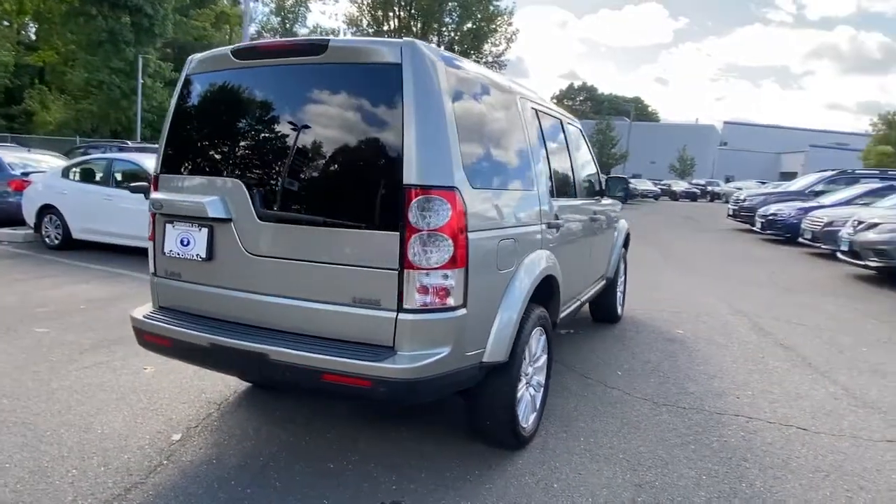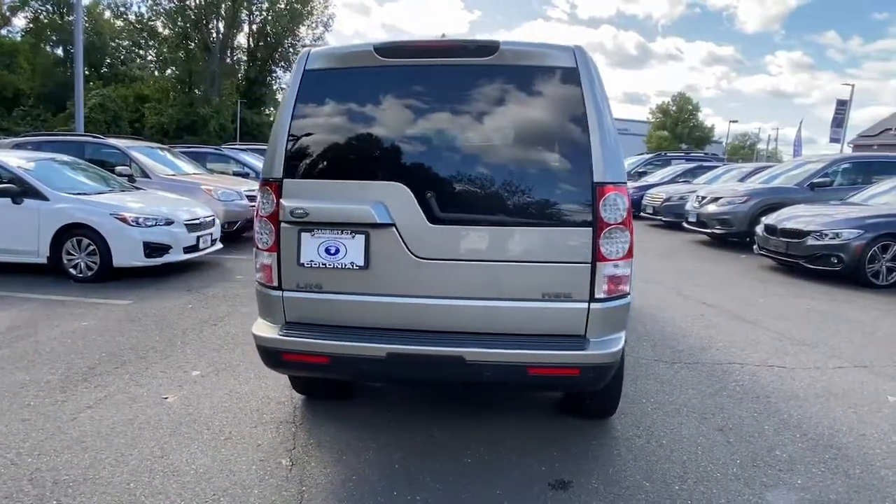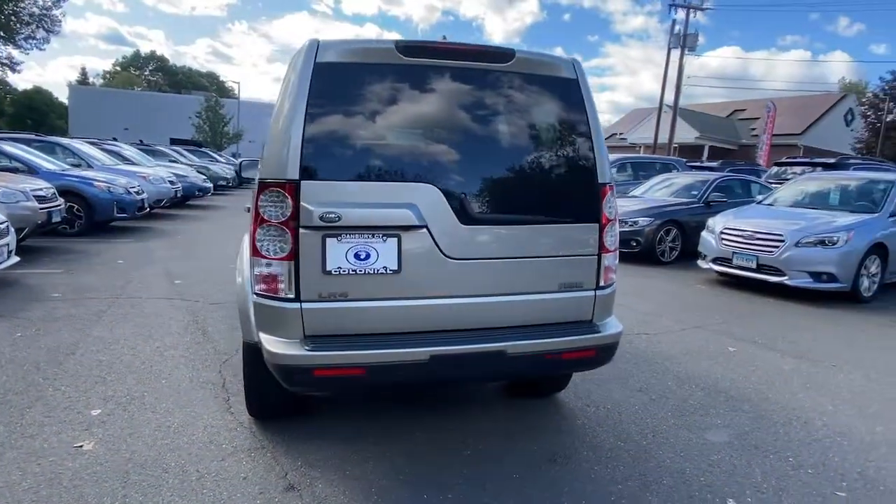Confidence comes standard, thanks to driver-focused design, state-of-the-art safety features, and a premium feel.